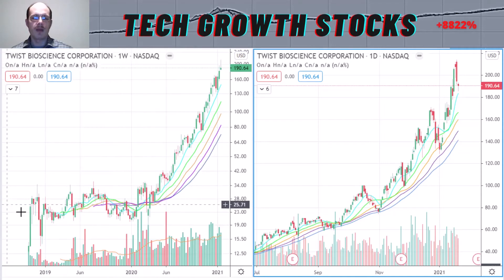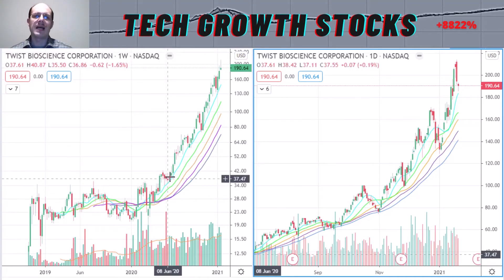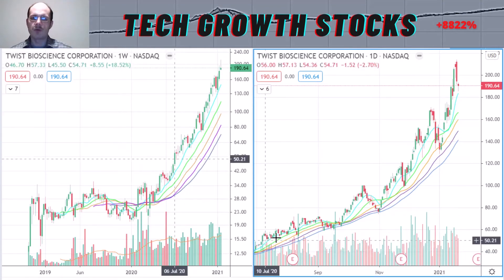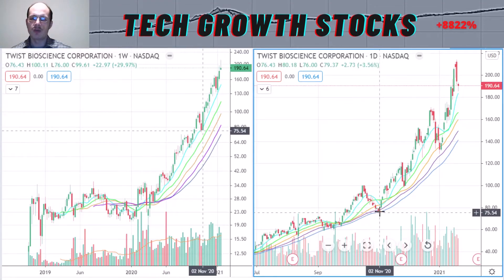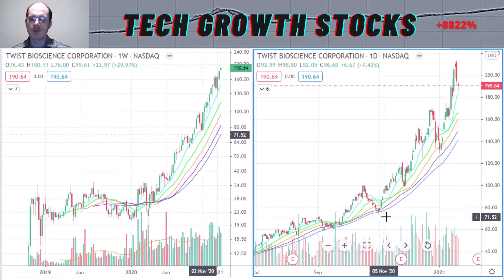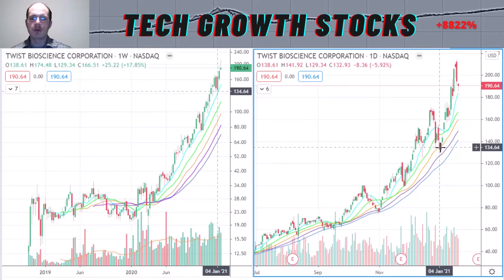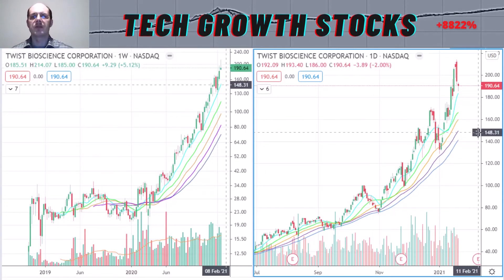After its IPO, Twist had a sideways base-building phase, and in May 2020 it broke out of that sideways base and formed a nice and very strong uptrend. In the short-term chart you can see that uptrend — we bounced off the 50-day moving average, then again off the 50-day, then off the 20-day, and also off the 30-day moving average quite nicely. Recently, we accelerated to the upside in Twist Bioscience.